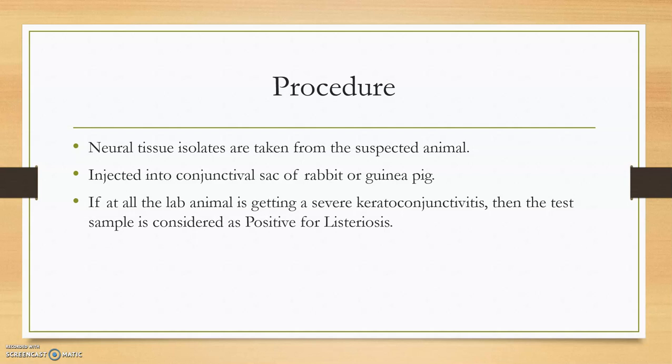Now we move to the procedure. Neural tissue isolates are taken from the suspected animal and injected into the conjunctival sac of a rabbit. If the lab animal develops severe keratoconjunctivitis after 24 hours, then the test sample is considered positive for Listeriosis. We observe for a minimum of 24 hours, after which the rabbit will show conjunctivitis followed by keratitis.